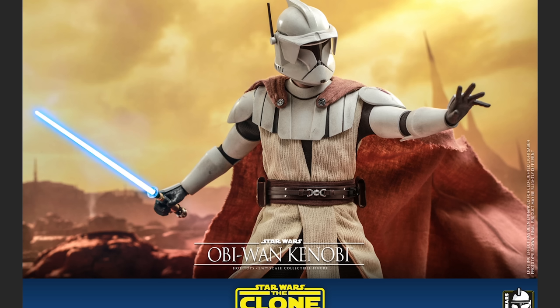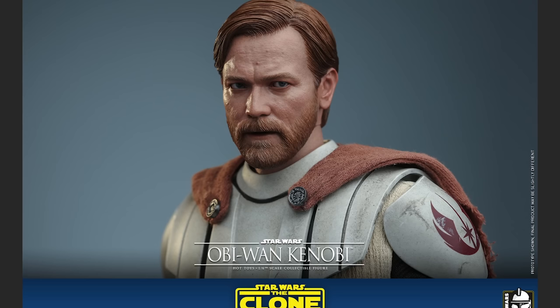Big fan of this one. I do have the Mythos Kenobi statue — actually it's still in the box from my move, I haven't even unboxed it yet. So I do like that one. This one looks pretty good too. I'm a fan of this. I don't know necessarily if I would use it in my display, but I like having the option.